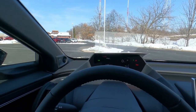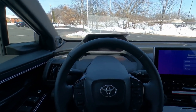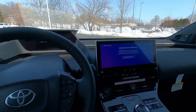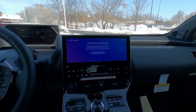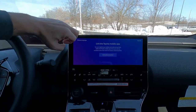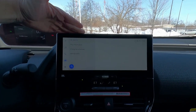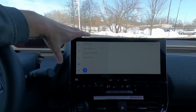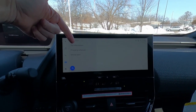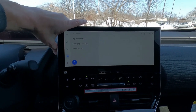This one does have the JBL audio system with some additional speakers up here — nine speakers and a subwoofer for the JBL system. Taking a look at the center stack, it's a full touchscreen. It has Apple CarPlay, which is wireless, Android Auto, it's Alexa compatible, and you have SiriusXM satellite radio. Of course, there's the JBL audio system.